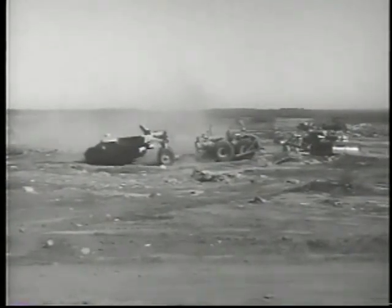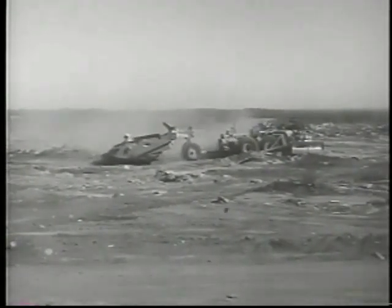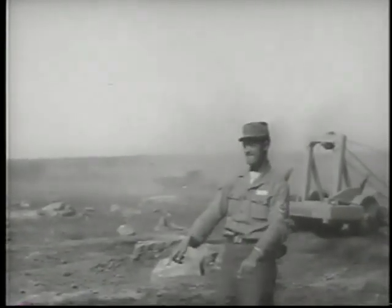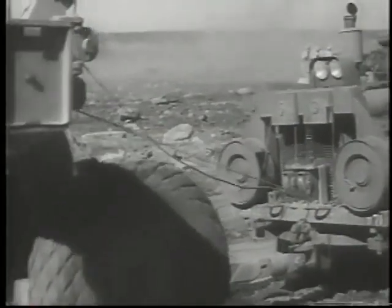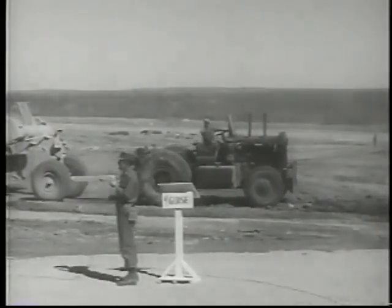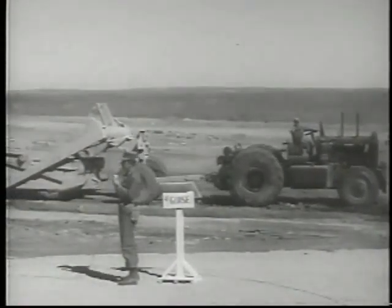The Aviation Engineers Force puts lumbering earthmovers through their paces at Walters Air Force Base, Texas. It's part of a demonstration of airbase construction techniques. By day's end, this rough field will be turned into a runway capable of landing a C-119.